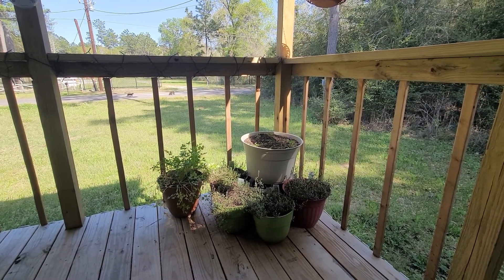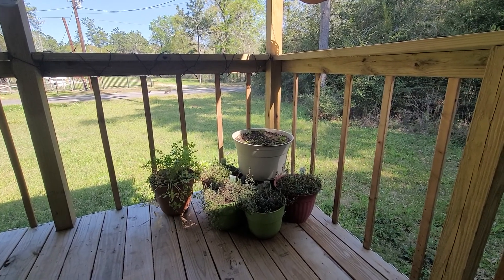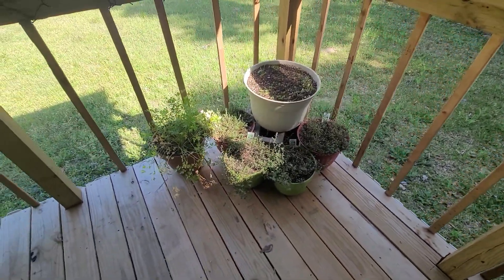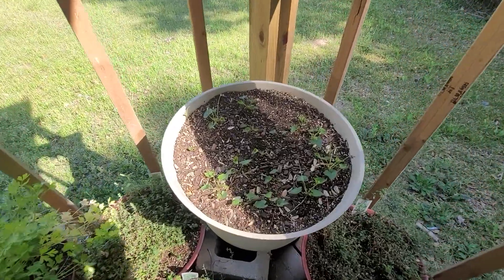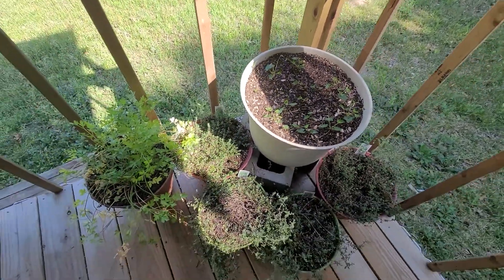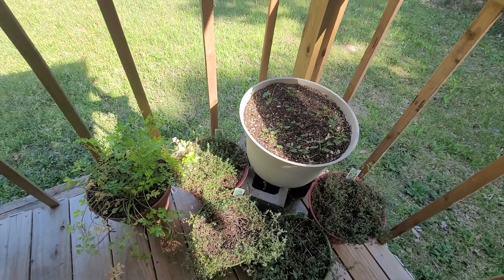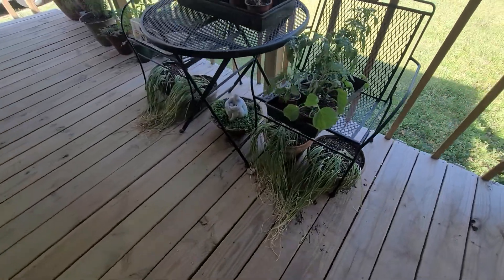Hey everybody, so I thought I would show you my deck garden and how things are going out here. This is just a little planting area — the big pot, those are wild violets and they're starting to bloom and they're kind of spreading. These are all thyme plants, and then that's an Italian parsley plant.